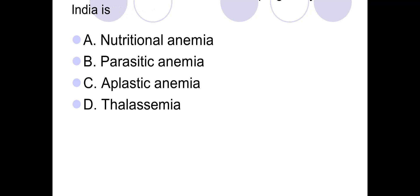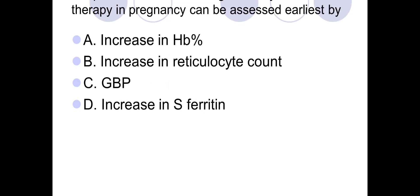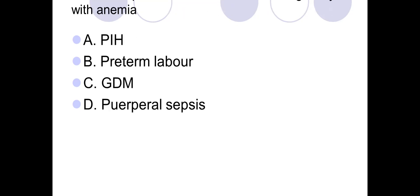MCQ: Most common cause of anemia in pregnancy in India is? Iron deficiency anemia can be diagnosed earliest by which laboratory test? Response to anemia management by oral iron therapy in pregnancy can be assessed earliest by? Which complication is not common in pregnancy with anemia?